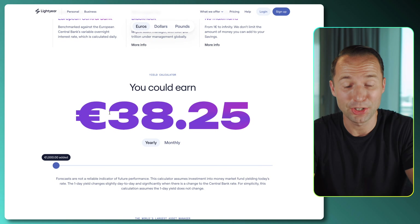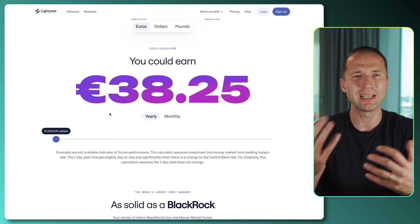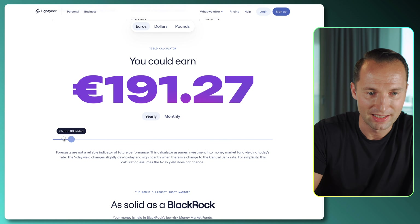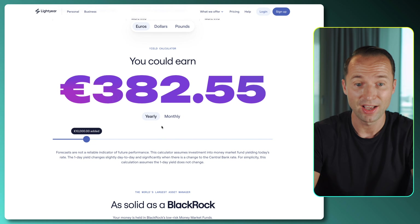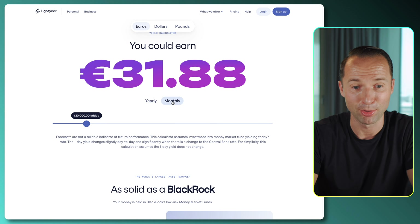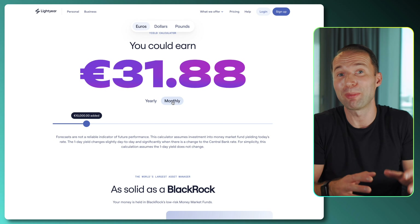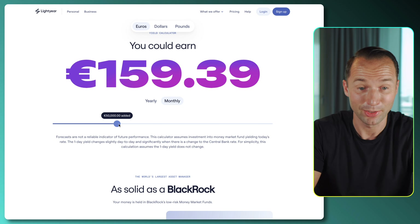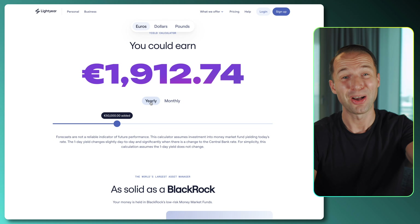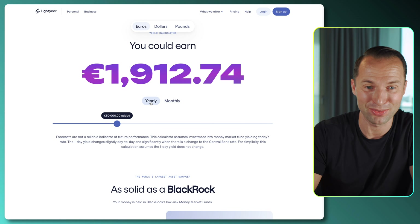I really like how simply they show you how much you could potentially be earning. Sometimes we hear percentages but can't imagine how much we'd actually get. For example, if you put 10,000 euros there, in a year you'll be earning 382 euros in interest — around 31 to 32 euros per month, simply by parking money there. And if you really go all the way to 50,000, in a month that will be almost 160 euros, and in a year almost 1,912 euros.